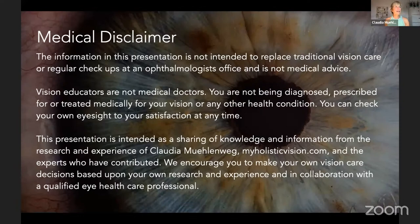Medical disclaimer: whatever I'm doing here every Wednesday is not medical advice. It's not intended to replace traditional vision care or regular checkups. Basically, I'm a vision coach and vision teacher, educating you based on my research and experience and that of my contributors.